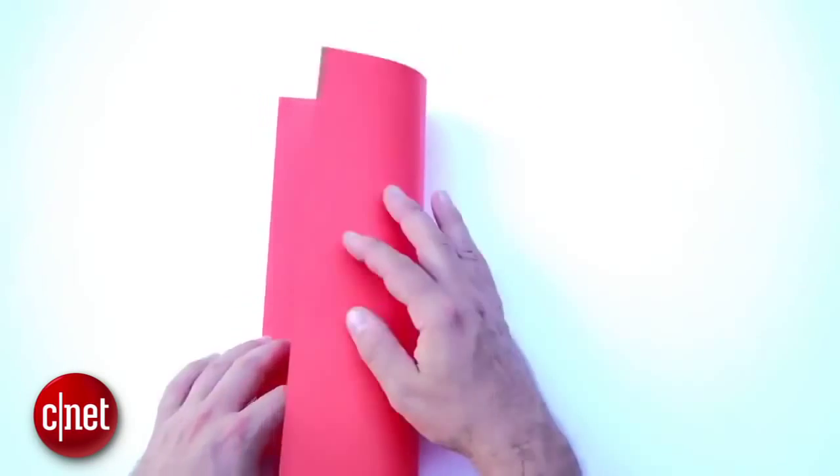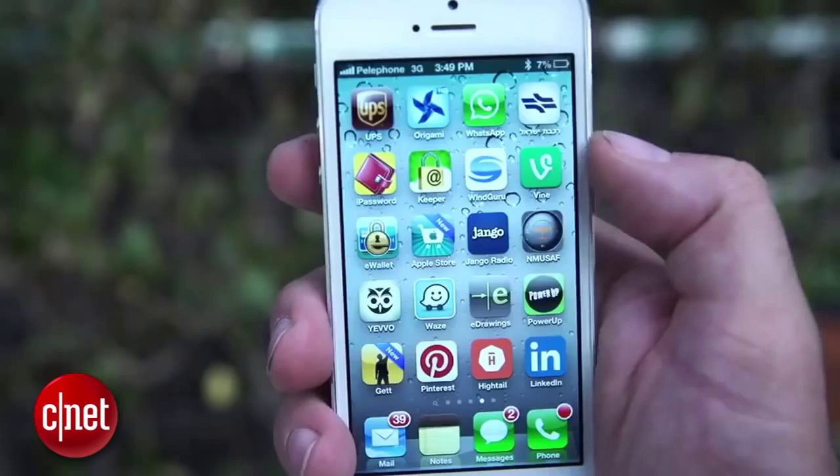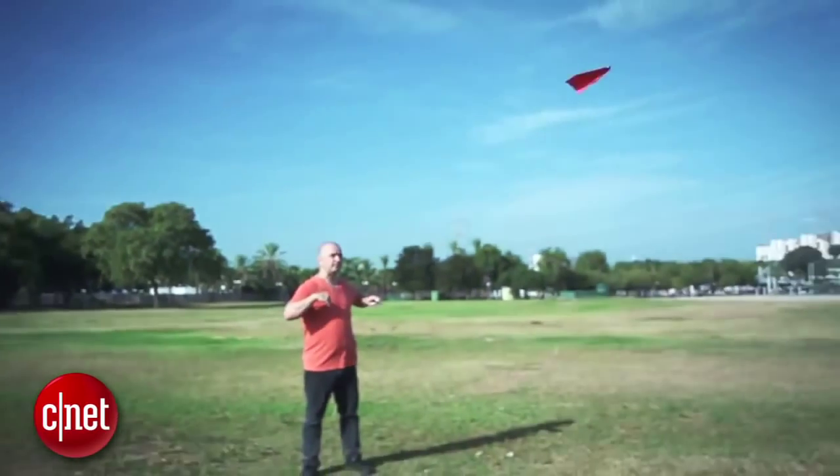For number 3, I'm going with the PowerUp 3.0. Using a lightweight motor and a Bluetooth connection, PowerUp keeps an ordinary paper airplane up in the air for minutes and steers it around using an app. It's $50 and you need a big open space to appreciate it, but come on — an app-controlled paper airplane? That's awesome!